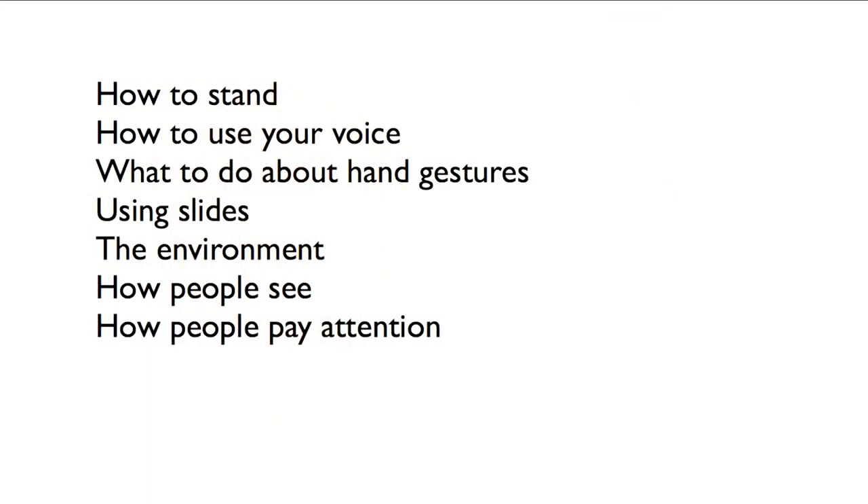Well, this course is going to teach you that. We're going to learn the science behind presenting. Rather than just trying something random or something you see someone else do, you're going to learn the science behind what makes a presentation a great presentation and what makes a presenter a great presenter.